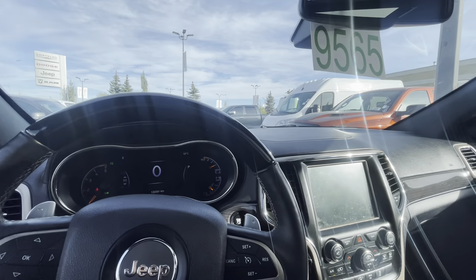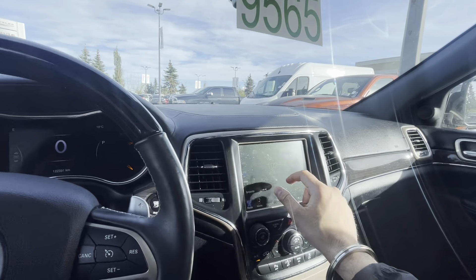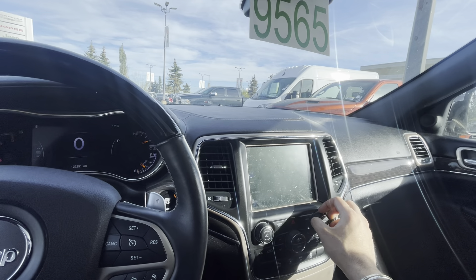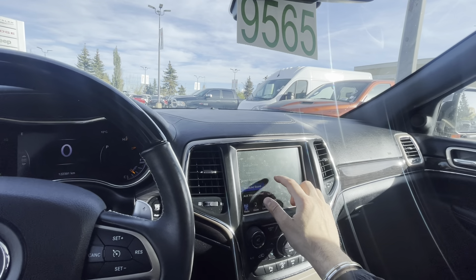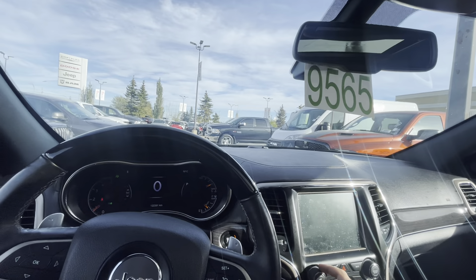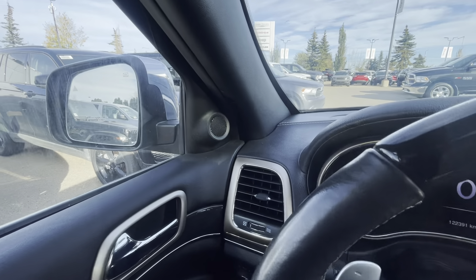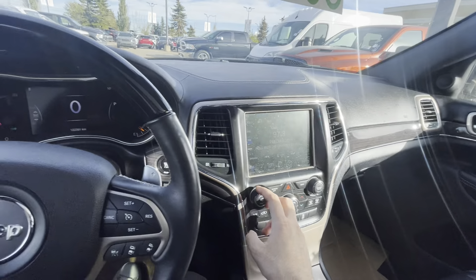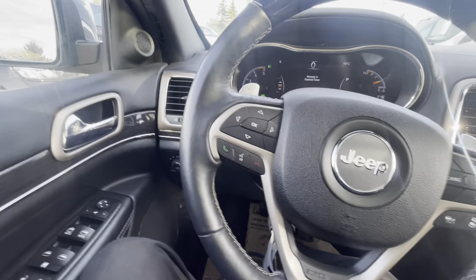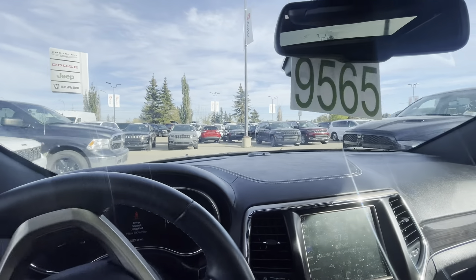Another thing I should mention is the sound system — this does have a really, really nice sound system. Surround sound on, equalizer set. Really nice bass and balanced audio — you do have some tweeters in the side there as well. You get a very nice balanced sound system with no bad distortion or quality issues.